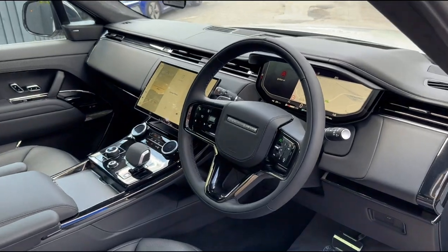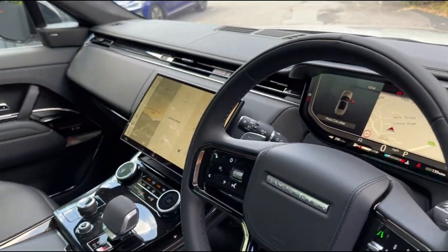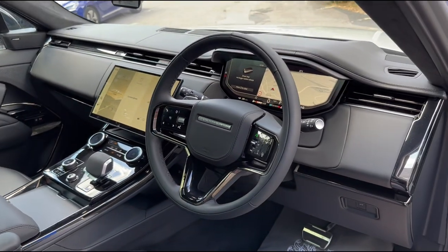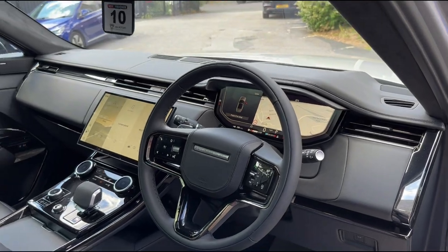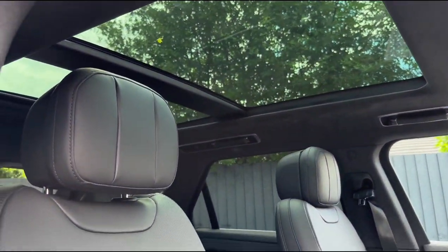With this being the facelift, we've got the wonderful new virtual dash and that massive curved screen up front, which looks really good. We've also got a heads-up display — which you probably won't be able to see on the video — and we've got the panoramic sunroof, which just lets light into the cabin and makes a big difference.